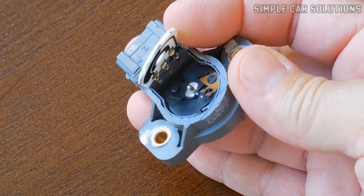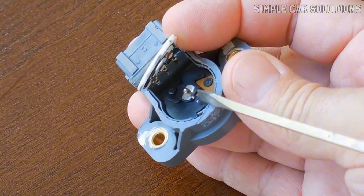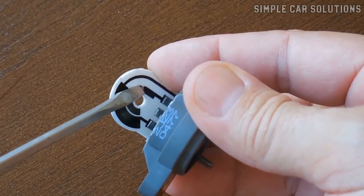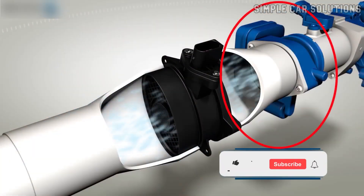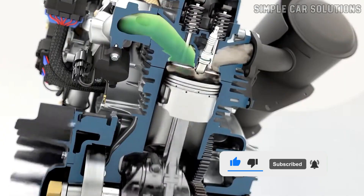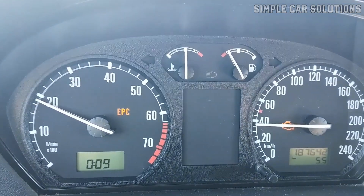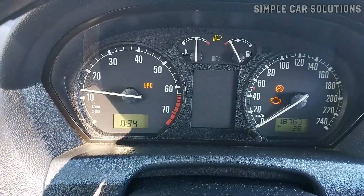When a throttle position sensor goes bad, one of its contact points may wear out, creating a dead spot. For example, if the sensor reaches 10% throttle but that contact point is faulty, the onboard computer won't receive a proper signal. This causes erratic readings, preventing the computer from correctly adjusting the air-fuel mixture, leading to performance issues. Once the throttle moves past the dead spot, the engine may run fine again, until it encounters another worn-out contact. Each time the sensor hits a bad spot, the computer reacts unpredictably, causing inconsistent engine performance.